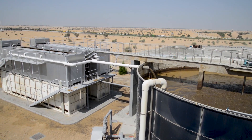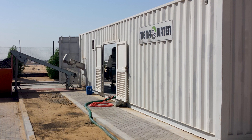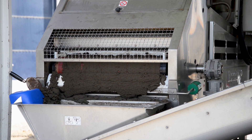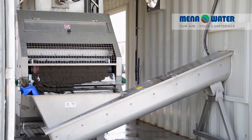Excess sludge generated from biological treatment is transferred to the containerized sludge dewatering system. A belt press unit produces drip-free wet cakes with high solid content. Thus the sludge volume is minimized and can be disposed of conveniently.